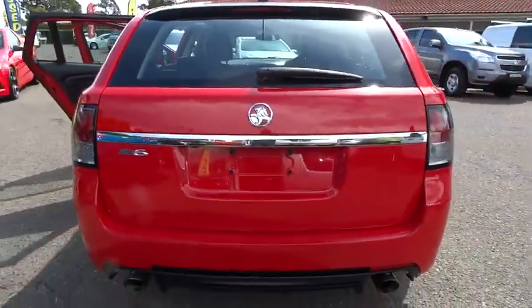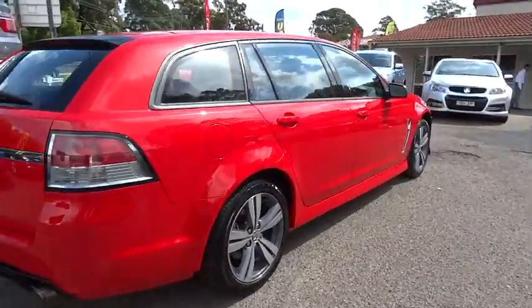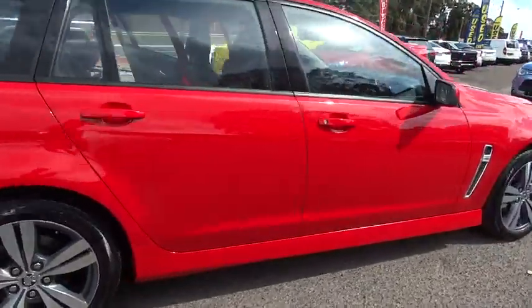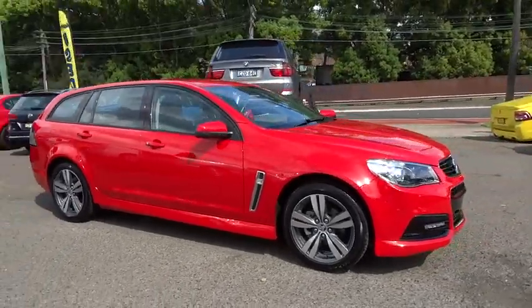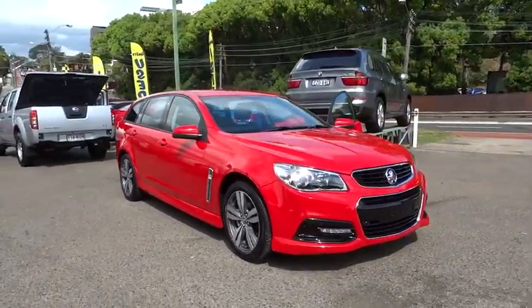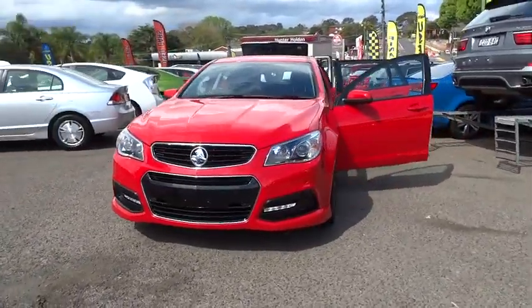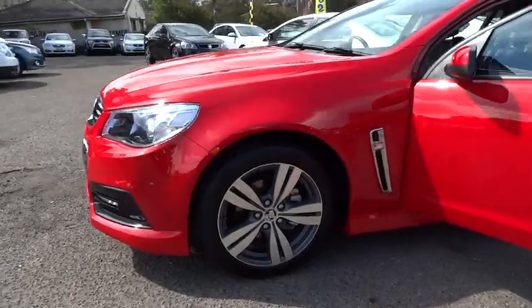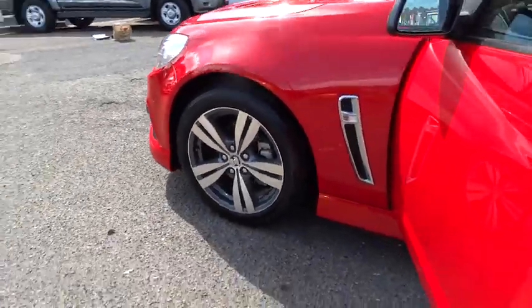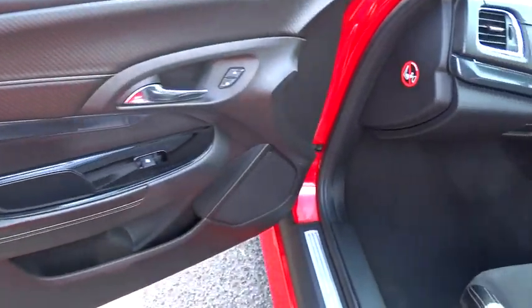Welcome to Hunter Holden. Hunter Holden is a premier Holden dealership. Our dealership, situated in a prominent location on Victoria Road Ryde, offers full sales provision for new Holdens and certified pre-owned vehicles, in addition to a comprehensive service provision for all makes of vehicle.